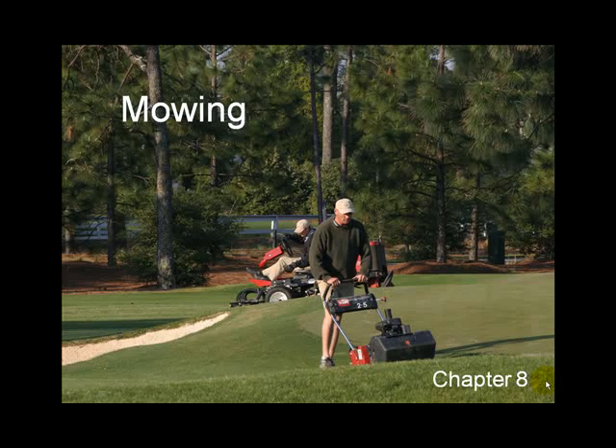Mowing is by far the thing we spend the most money on in turf grass. It's what distinguishes grass from vegetables and other plants. Grass is evolved under grazing to be able to grow and survive under those pressures, and we've increased those pressures by getting out there and mowing.